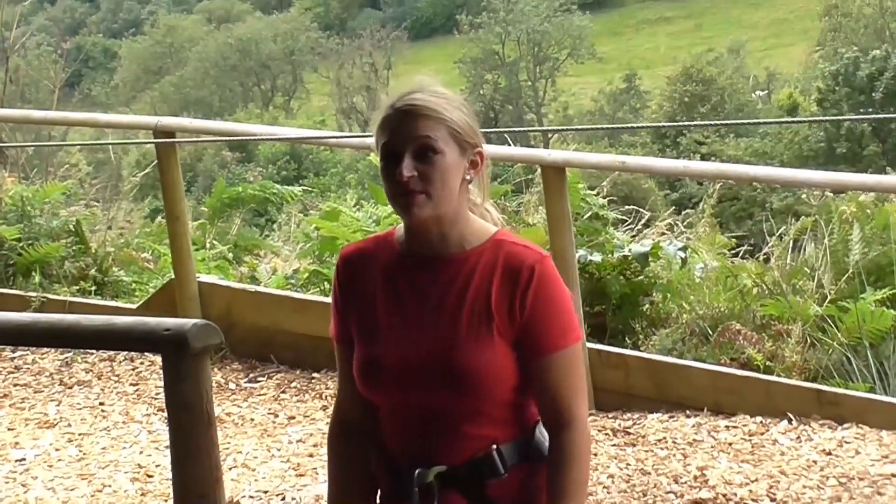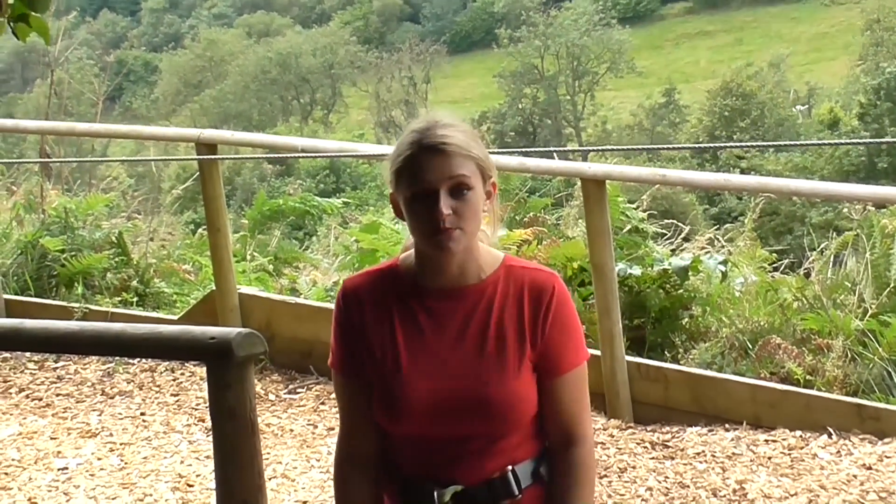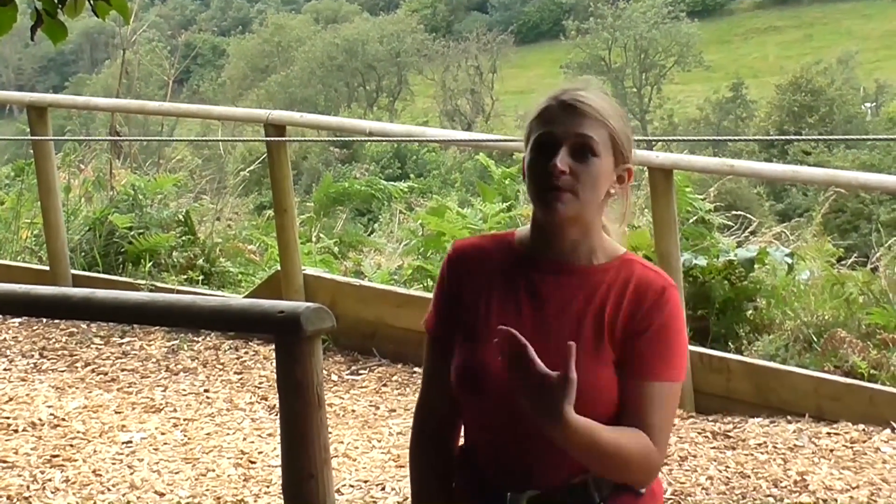That was my Go Ape experience. My favourite bit is the zip wires, but also the clever way they put the bridges together. If you're more daring, there's a harder route, and there's also an easier route, so it's definitely a must. You've got to try Go Ape.